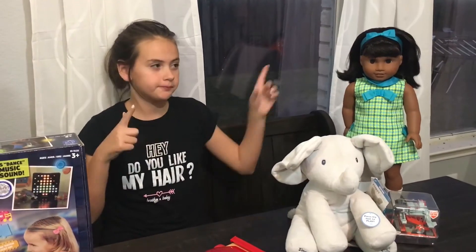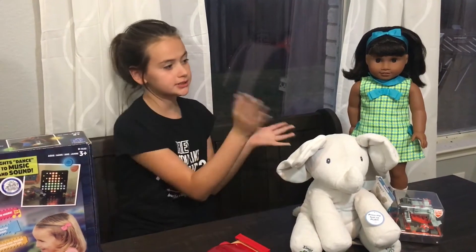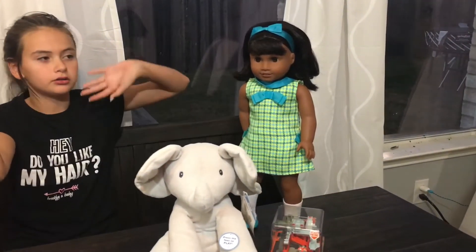Moving on to the Melody doll. I just really love her style, her story, and I just overall love her.